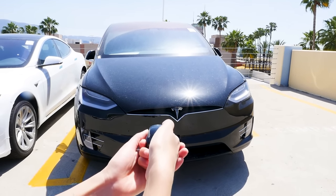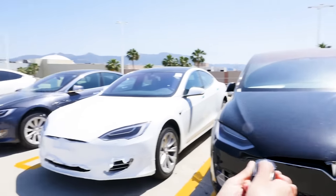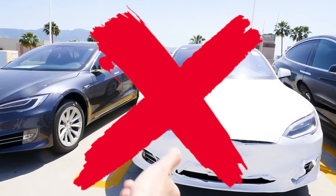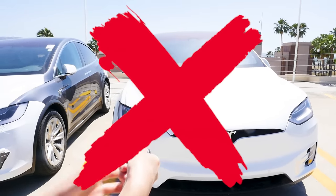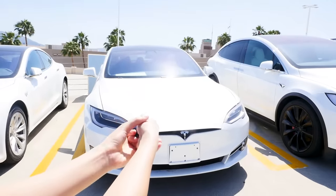3, 2, 1 — unlock! Unlock, come on... Nothing happening. It's not this one. Maybe it'll be the red one. 3, 2, 1 — unlock! Not the red one. There's a whole row of them — might as well try them all. There's like 20 cars here. Nope. Come on, grey car — nope. Nope. Nope. Nope.